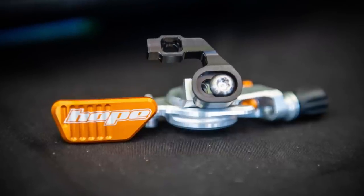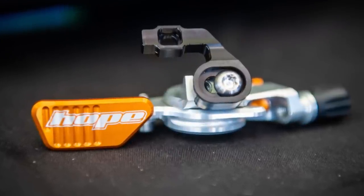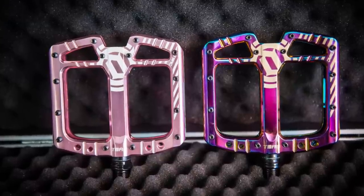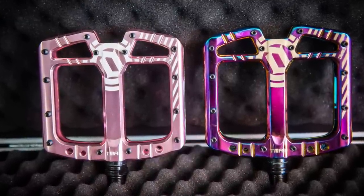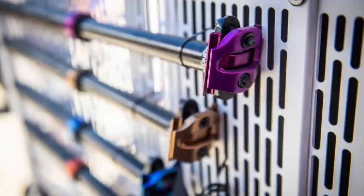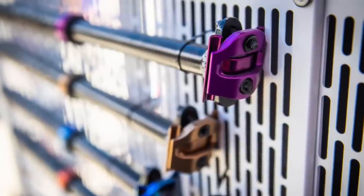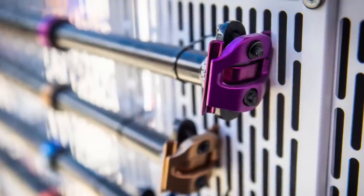Hope has a fresh new dropper lever in the works with plenty of adjustability. It'll drop later this year — look out for the review when we can get our hands on it. Deity Darkroom members have a chance to score the legendary T-Mac pedal in a limited edition Rosé colorway — be on it if you want it, they won't be making many. E13 is bringing more colors to its range of components, and we've got a nifty new tubeless valve system from them coming up later in the review section.